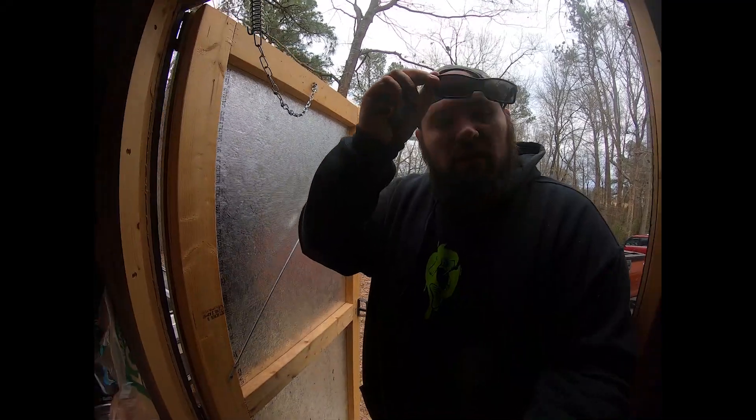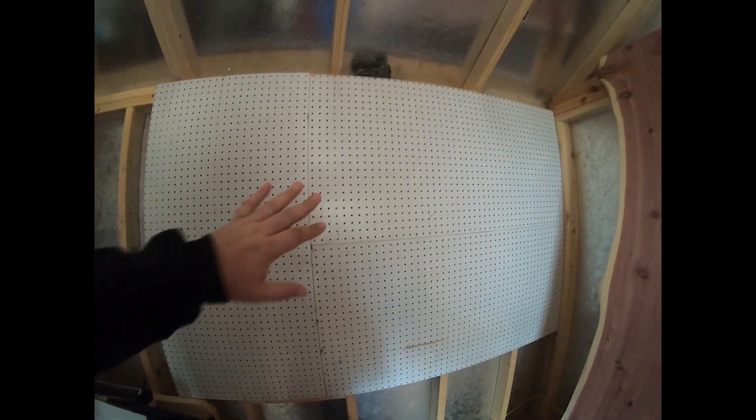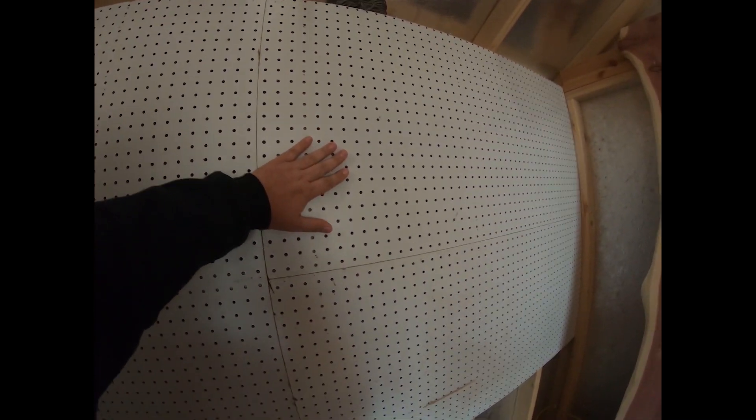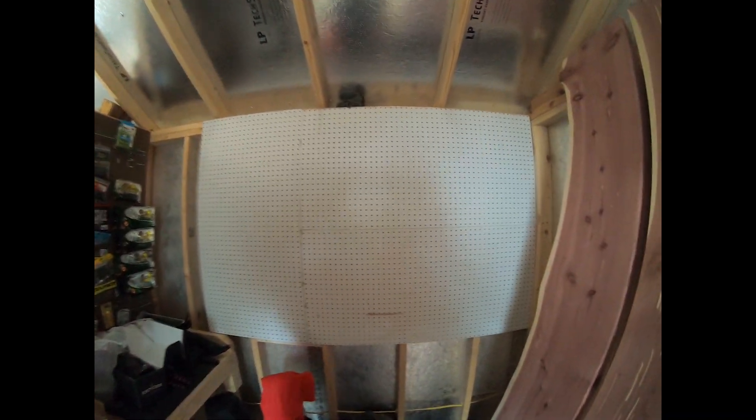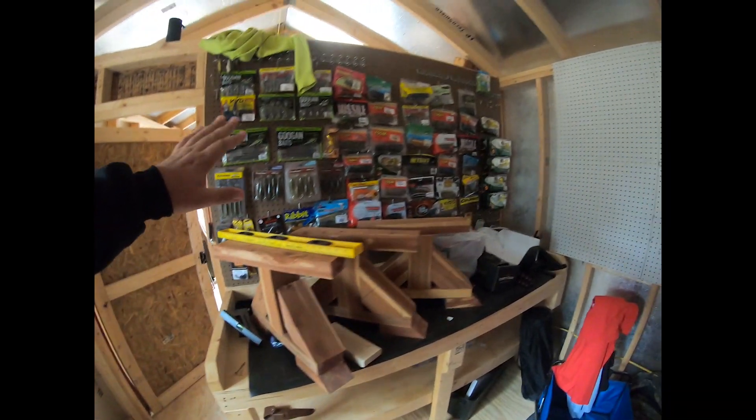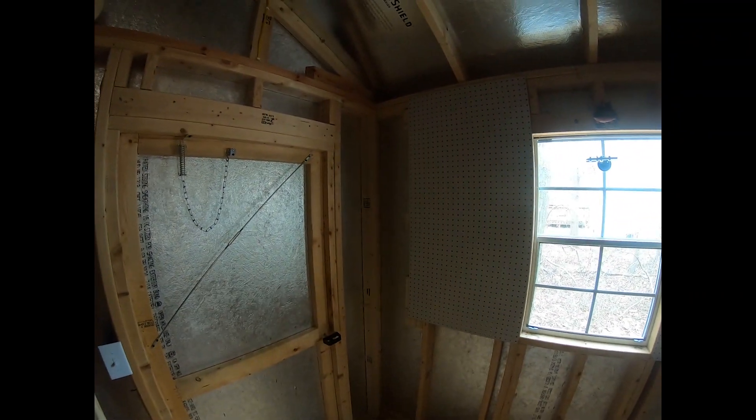Well, good morning. It is February the ninth or tenth — I'm not sure what day it is. We are here getting ready to put up some more pegboard. As you can see I have been hard at work. The problem is when you put pegboard on a wall that is framed, you have to have a way to offset that pegboard. Over here I have pegboard, and over here all of that pegboard will be for my tackle.